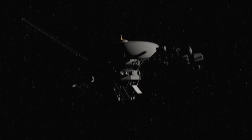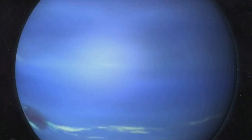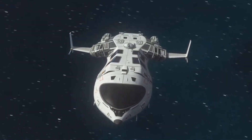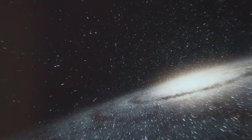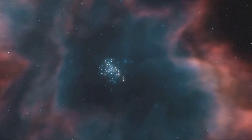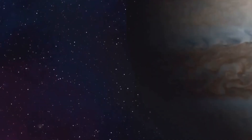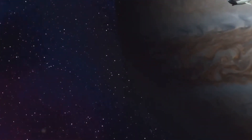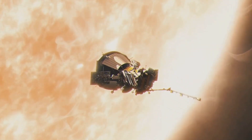After completing its primary mission, Voyager 1 continued its journey outward. It crossed the orbit of Neptune, the farthest planet from the Sun, in 1989. Voyager 1 was now venturing into uncharted territory — interstellar space, the region between stars filled with a diffuse mixture of gas, dust, and cosmic rays. Voyager 1's instruments began to detect changes in the environment indicating that the spacecraft was leaving the heliosphere, the bubble-like region of space dominated by the Sun's solar wind.